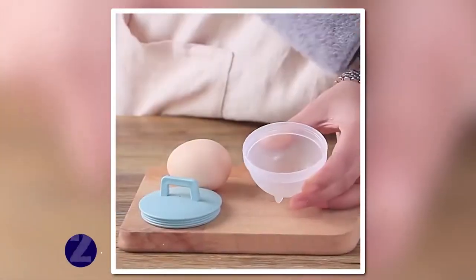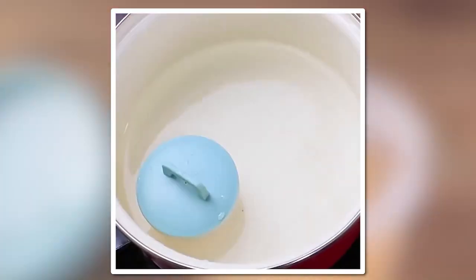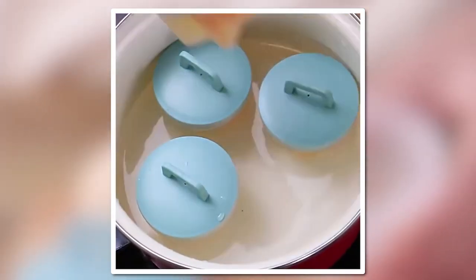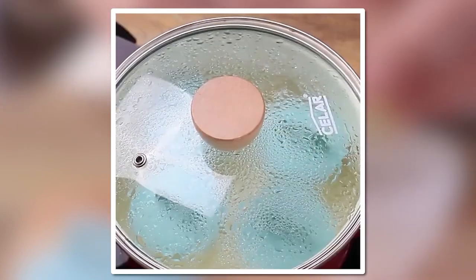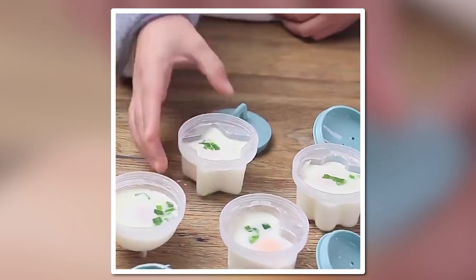Number 4/3/2 (Steamed Egg Molds): Simply brush the molds with a drop of oil, crack an egg into them, add any spices you desire, and steam away. The result: delicious, nutritious, and perfectly cooked steamed eggs sure to make your taste buds dance — for less than $10.